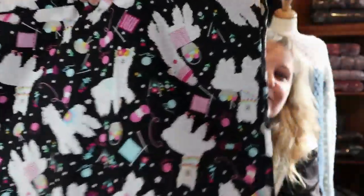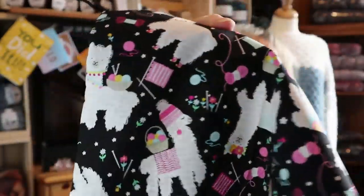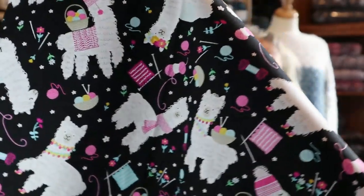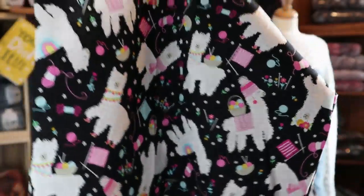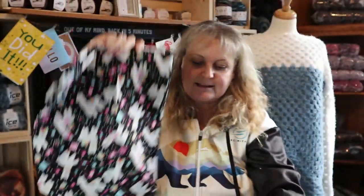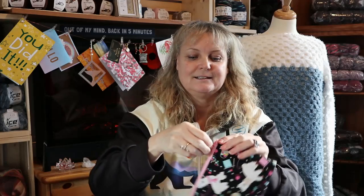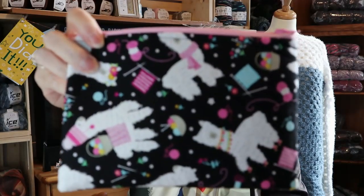Look at this though — the llamas have hats on, like toques, and they've got yarn on their backs. It's just so adorable. I absolutely love this bag. And again, it came with a notions pouch. That is so cute. Isn't that adorable? I just love it.